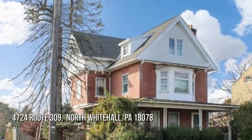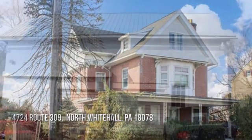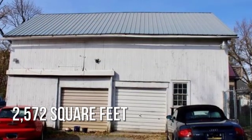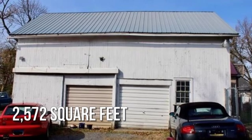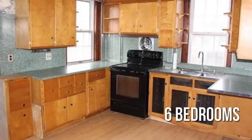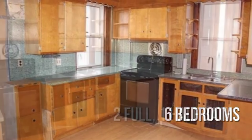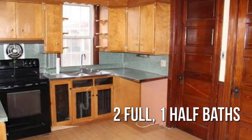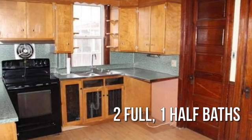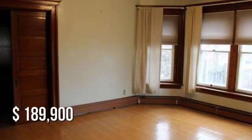Searching for the perfect home? This charming property offers over 2,500 square feet of living space, featuring six bedrooms, with two full and one half bathrooms. This property is currently listed for under $190,000.